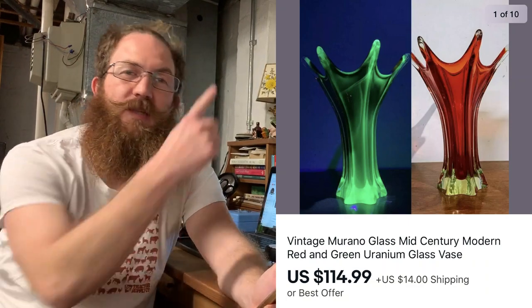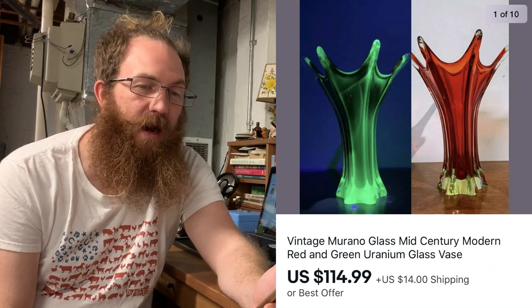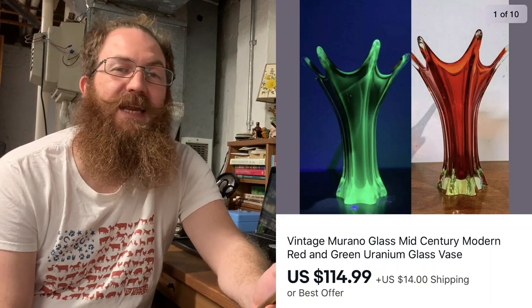Next up, we got a big buy. This was a piece that Ma Dukes and I picked up when we went thrifting after the auction — I'll put the link up there for you for that video. It was really rad — this was a vintage Murano glass mid-century modern red and green uranium glass vase, and this sold for $114.99 plus shipping.